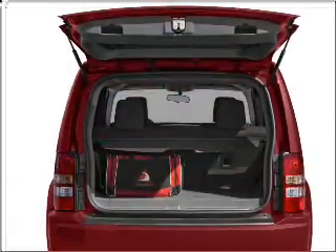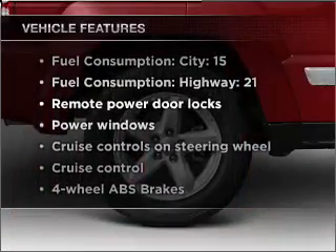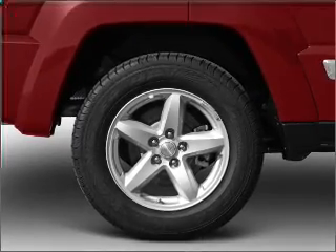Brake safely with the anti-lock braking system. Plus enjoy these notable features that are included in this vehicle: air conditioning, power door locks, power windows, and power steering.